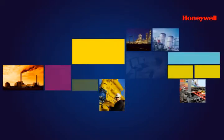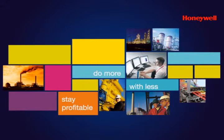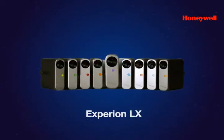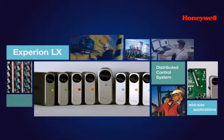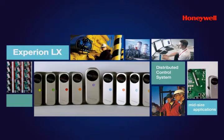In today's competitive market, it is critical to find new ways to do more with less and stay profitable. Honeywell's Experion LX is the answer to all your needs. Experion LX is a distributed control system built to efficiently meet the exact plant automation needs of mid-size applications.